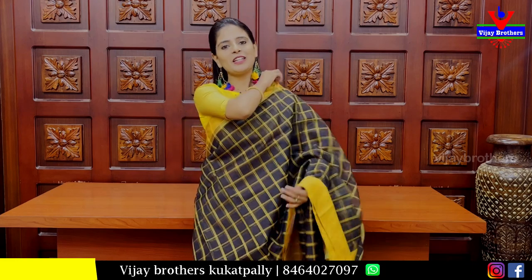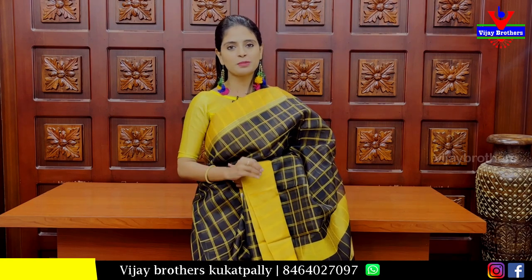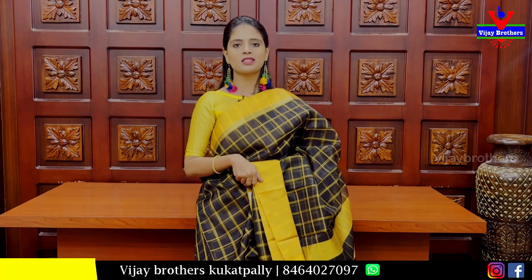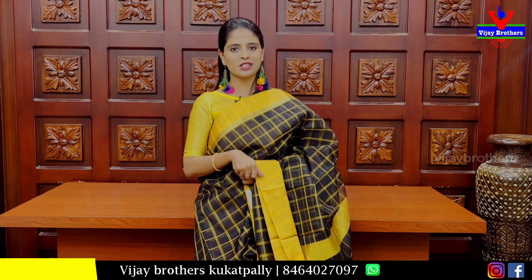So, all these saris are available at a complete discount. If you like any sari, take a screenshot and send it to our WhatsApp number to purchase. We already have a 50% discount — and if you visit the store, you get a 60% discount at both Ashok Nagar and Haidar Nagar branches. Visit whichever is closest to you. See you in the next episode. Bye!